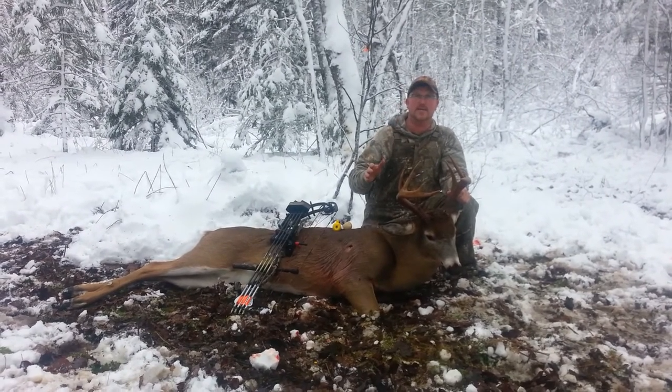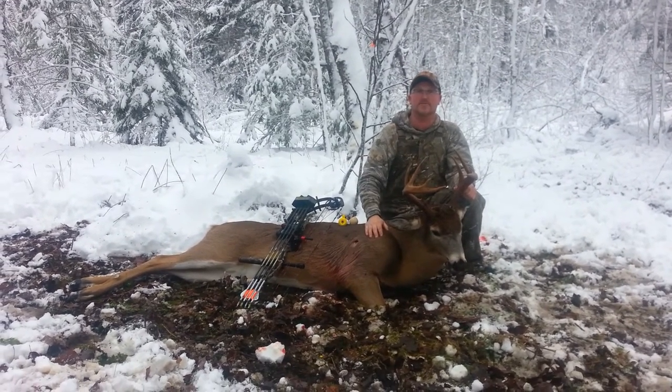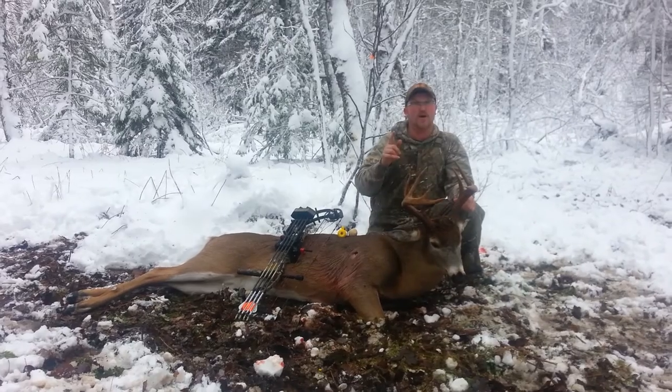Anyway folks, it was a great season. Had lots of nice mature bucks out and I couldn't think of ending the season any better than this one right here. So anyway we're gonna get him tagged up and get him out, but before I go...